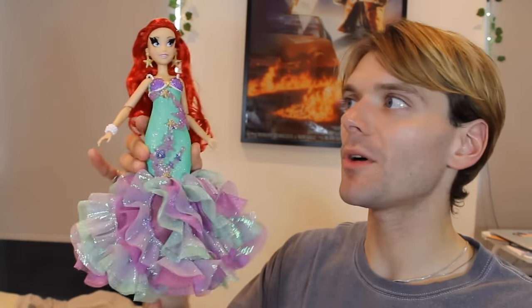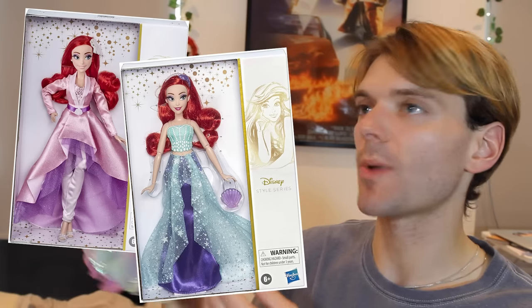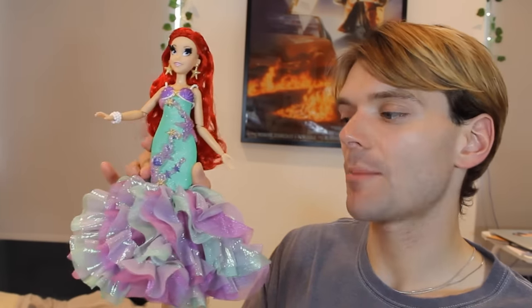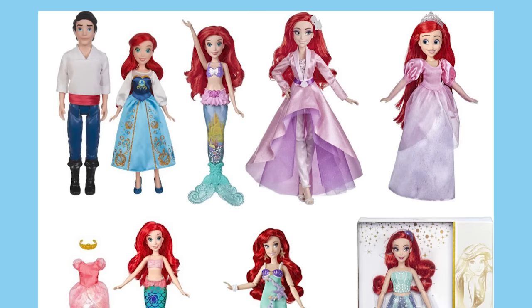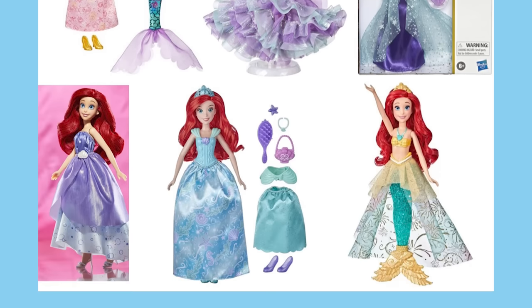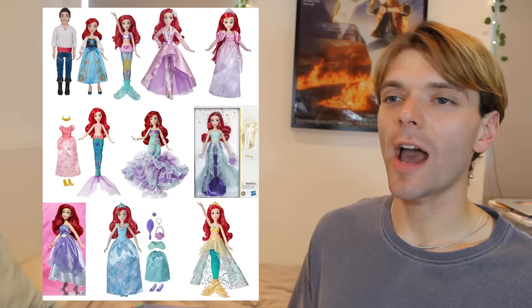For example, the Hasbro Collector dolls were really beautiful, like this one. And the style line was great as well — I think this is a really beautiful doll. This one was released to celebrate The Little Mermaid's 30th anniversary. Here are some of the other Ariel dolls which were released by Hasbro — they brought out so many dolls while they had the license. We even got a Wreck-It Ralph, Ralph Breaks the Internet Ariel doll. I didn't like that film, but you know.